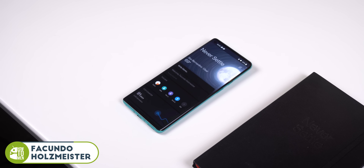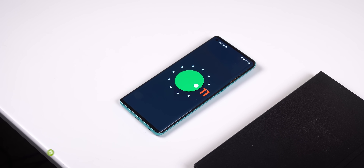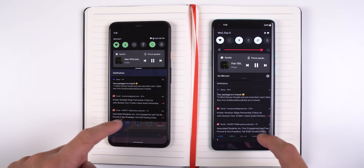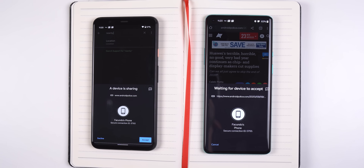OxygenOS Beta 1 is probably the biggest update that OnePlus has ever released. It's OnePlus's version of Android 11, so let's see what's new. You still get most of the native Android 11 changes from Google, such as improvements to notifications, updated permissions, nearby sharing, and new transitions and animations. But just like every other OxygenOS update, OnePlus has included a few new features and design tweaks of their own.